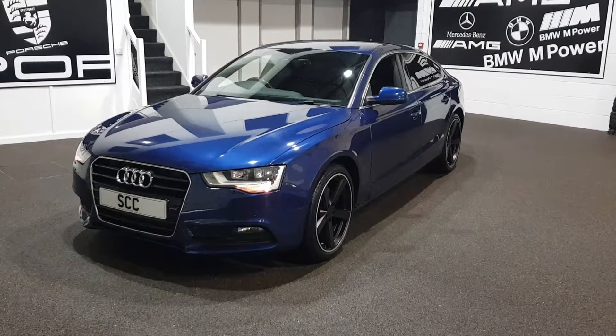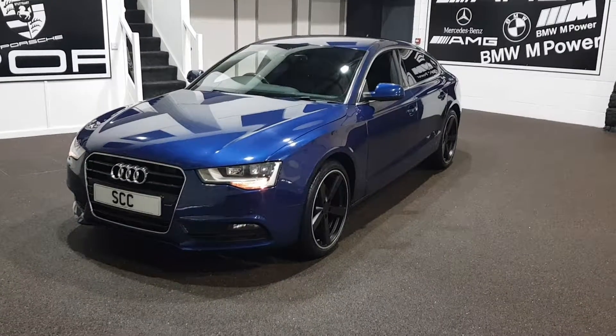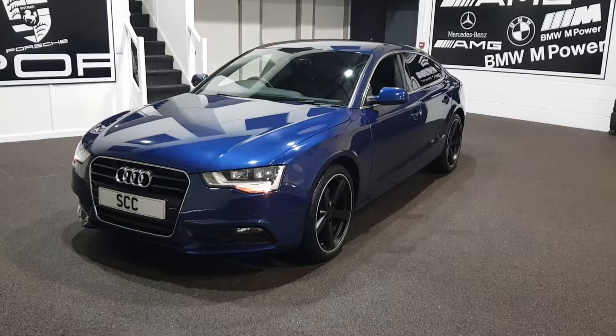Thank you very much for looking at the car. For more detailed pictures, look at the 50 or so pictures we've done. Give us a call, get in touch, and come down to see the car. Thank you, take care.